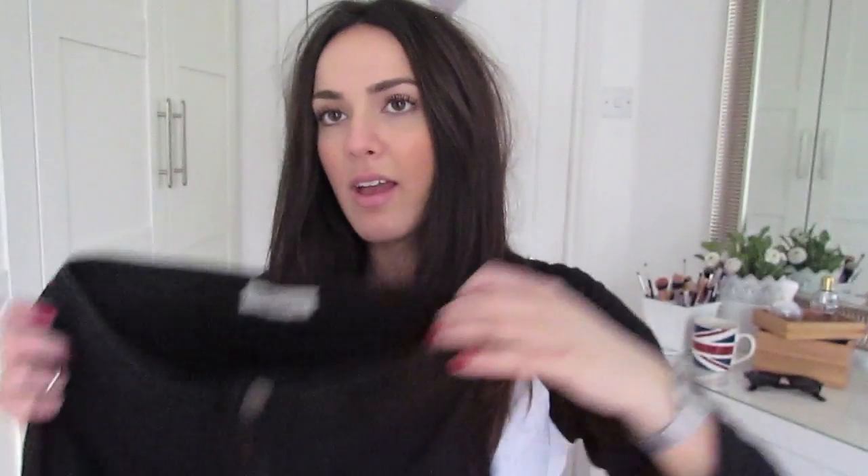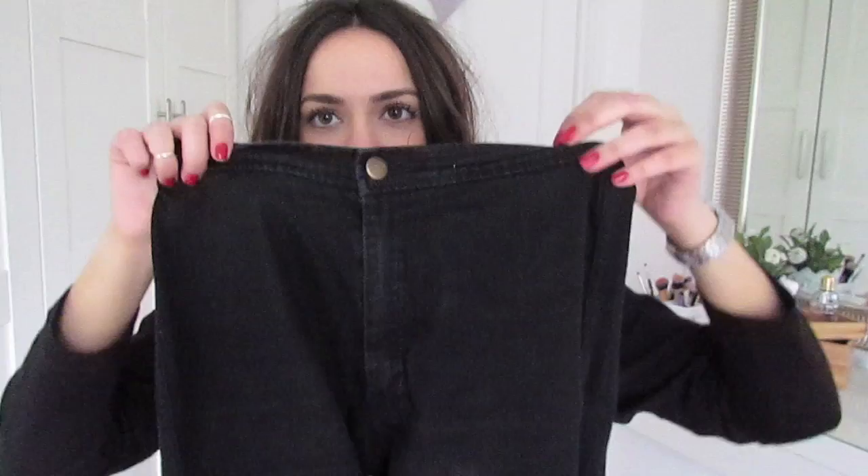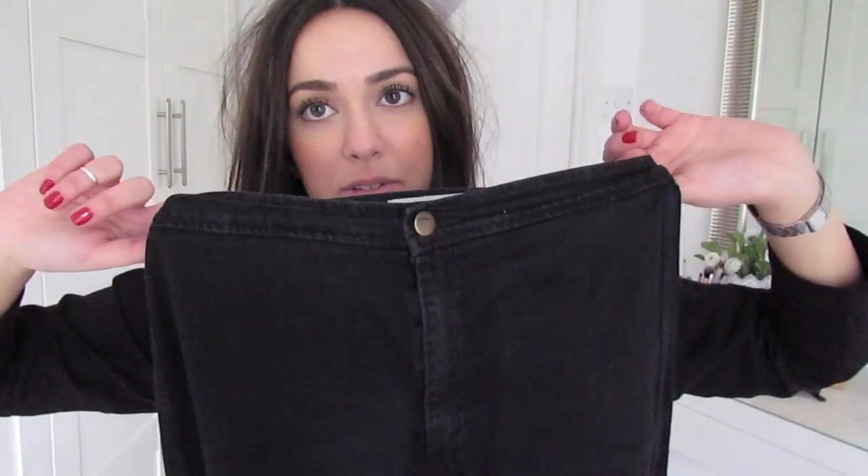My first venture into the world of high-waisted jeans was the American Apparel Easy Jeans — I have ironed these but they're still a little creased, sorry about that. My first ones were the black pair and they just look like a nice high-waisted pair of jeans. They don't have pockets at the front but have two great big pockets at the back. They're very plain and simple, which is what mostly drew me towards them — I don't like big diamantes or writing.